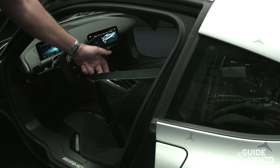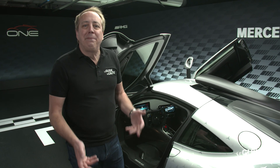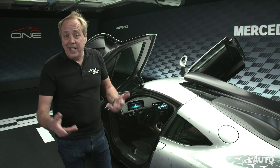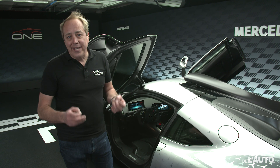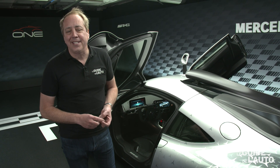Évidemment, comme il s'agit d'une voiture très exclusive avec des clients qui sont parfois un peu exigeants, il est possible de la personnaliser avec certains accessoires, certaines couleurs ou certains détails de présentation selon les critères et les goûts spécifiques de chacun des acheteurs de la Mercedes AMG One.